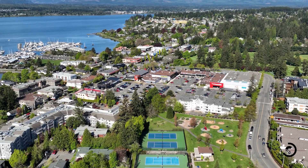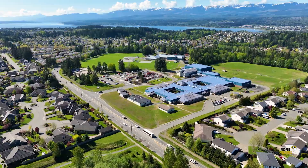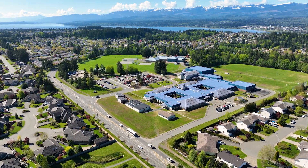The home is located on a quiet street, only minutes to the amenities of downtown Comox. Nearby are parks and schools. You won't be disappointed in this one. If you'd like more information, you can reach out to me, Ryan Williams, at ryanwilliams.ca.